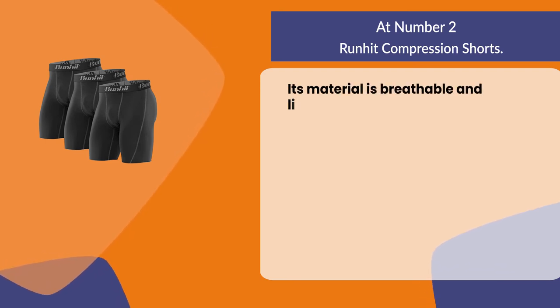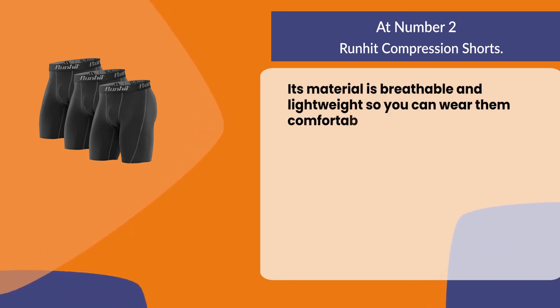The material is breathable and lightweight, so you can wear them comfortably under your clothes.